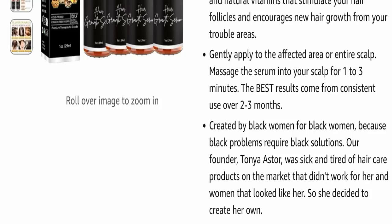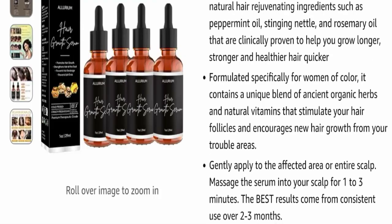So that's why she decided to create her own. That's all about the Allureum hair growth serum.